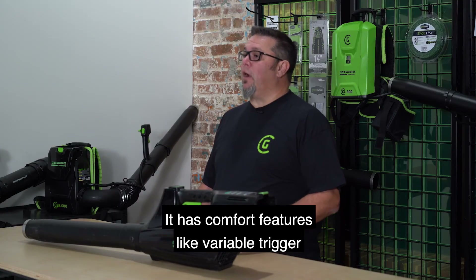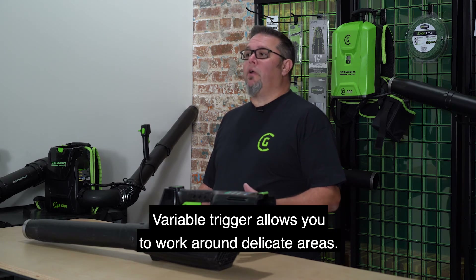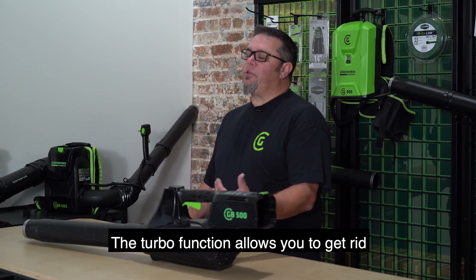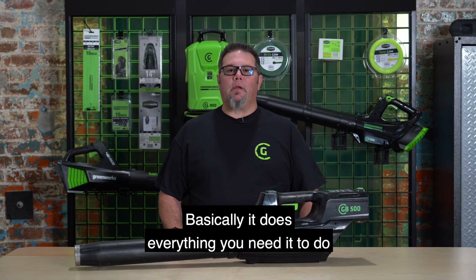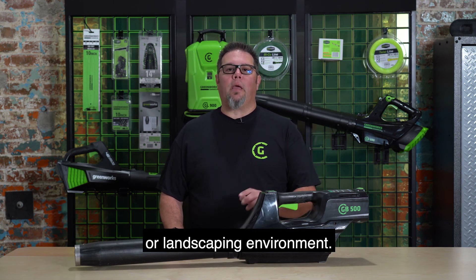It has comfort features like variable trigger and turbo function. Variable trigger allows you to work around delicate areas, while the turbo function allows you to get rid of that hard, stuck-on debris. Basically, it does everything you need it to do in that tree care professional cleanup world or landscaping environment.